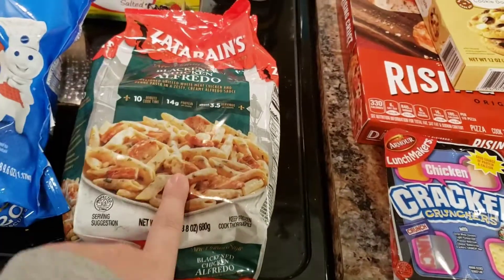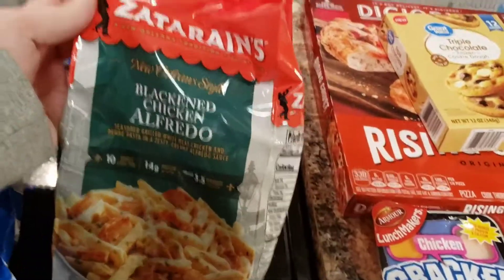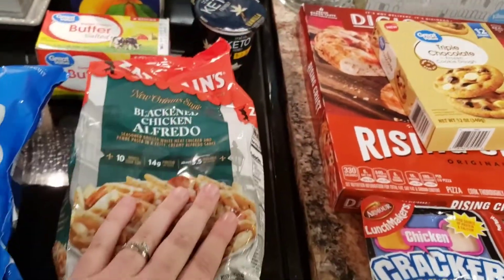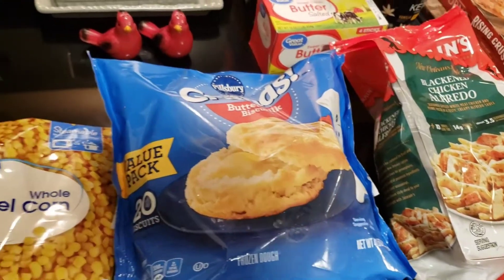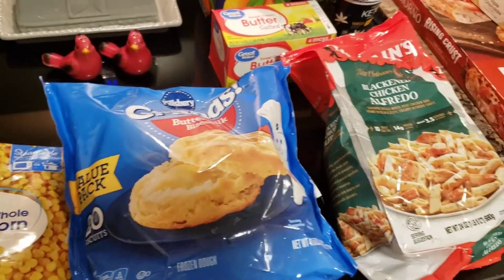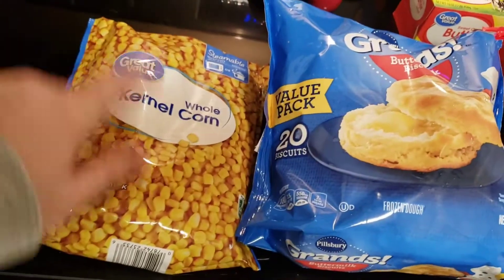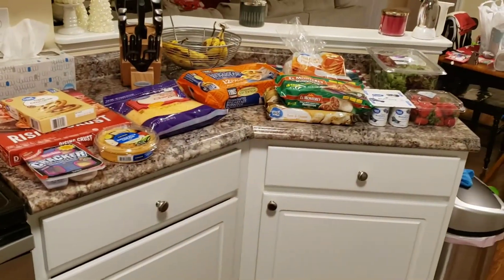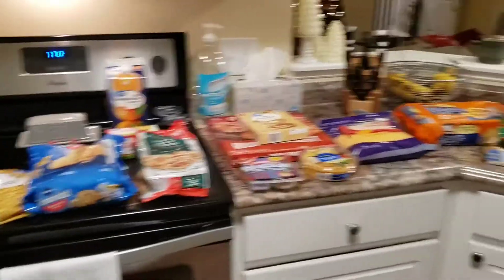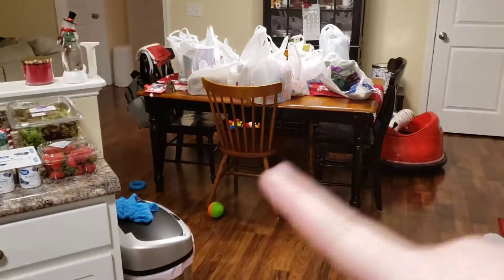If you guys have been on my channel a while, you know I like this Zatarain's pasta. My husband and I were just saying we haven't bought this in forever, so that'll be a quick and easy dinner one night. I got some biscuits just to have in the freezer — sometimes I like to make sausage gravy, or just have a jelly biscuit in the morning. And a bag of corn for the freezer because I don't think we really have any corn.